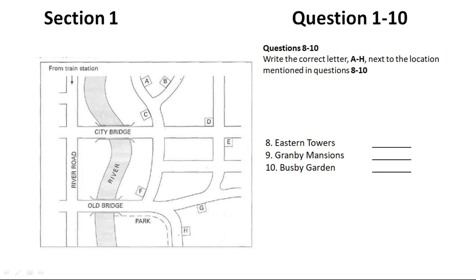The best way to get to Granby Mansions from the station is probably to go down River Road, and then cross over Old Bridge. The road bends to the right round the park, and if you follow along, you'll find it there on the left side. That's a great location with lovely views of the park.